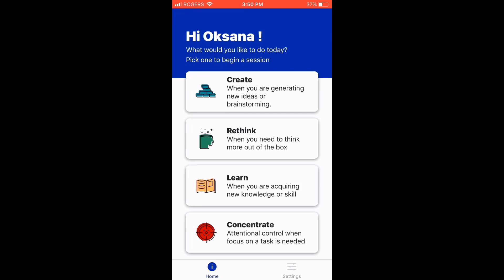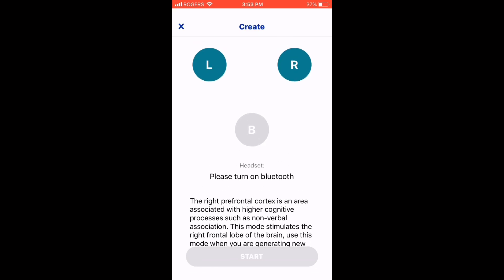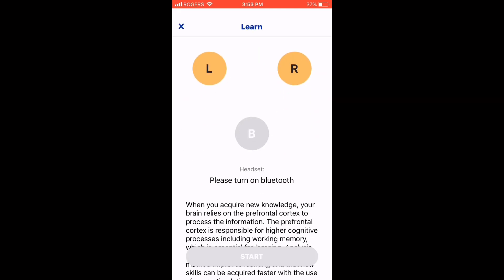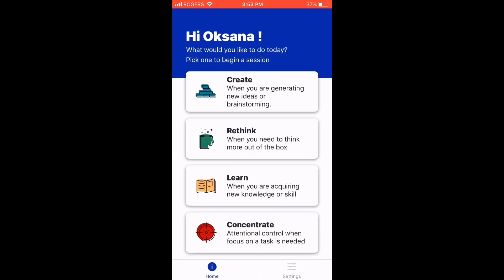Now that setup is finished, this is the main screen showing the four different modes. You can choose from create, rethink, learn, and concentrate. Create is for generating new ideas or brainstorming; rethink is for thinking more out of the box; learn is for acquiring new knowledge or skill; and concentrate is attentional control when focus on a task is needed. Clicking through to create shows the left and right front electrodes are activated; rethink activates the front left and back; for learning it's the two frontal electrodes; and concentrating uses the left and the back.